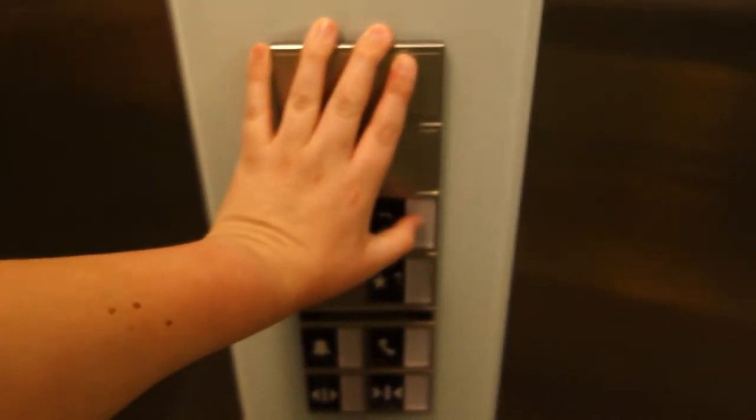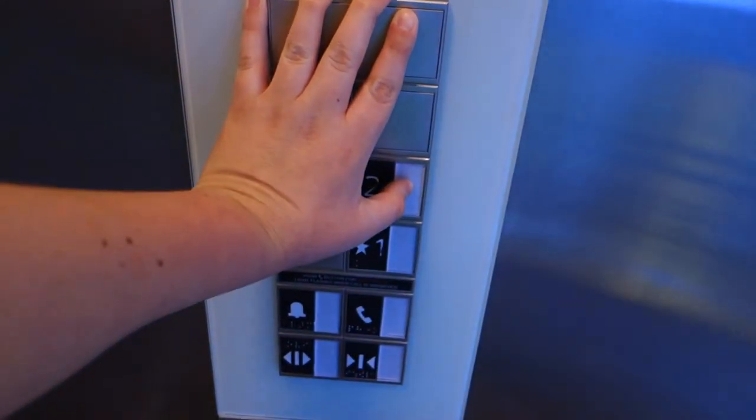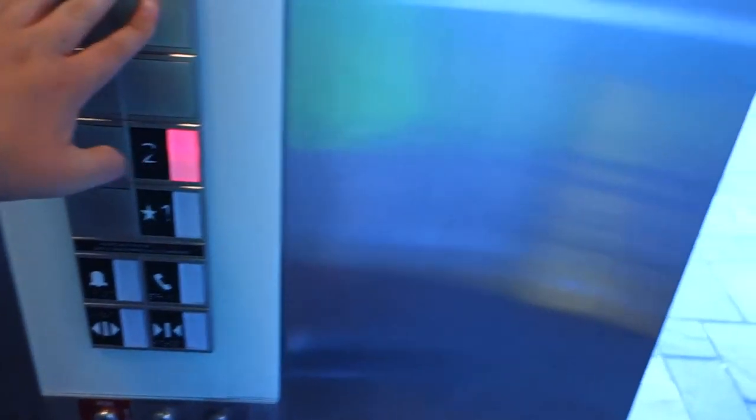It's kind of pathetic considering it's brand new — or fairly new, not brand new, but pretty new. Anyway, we'll watch the door close. That's it.